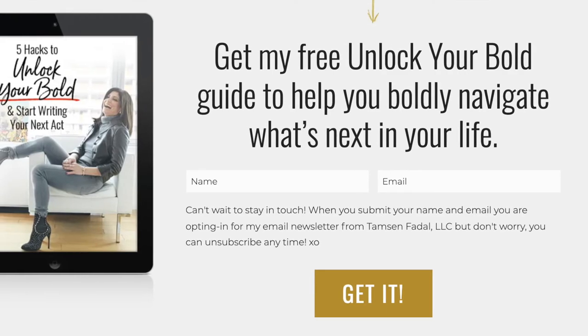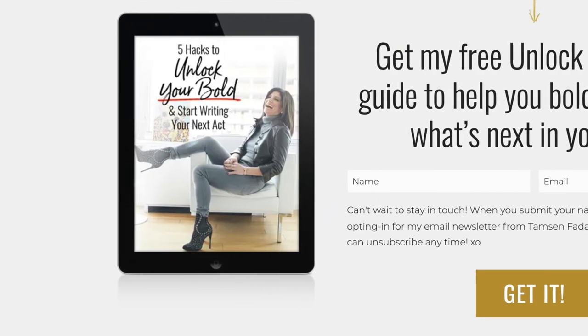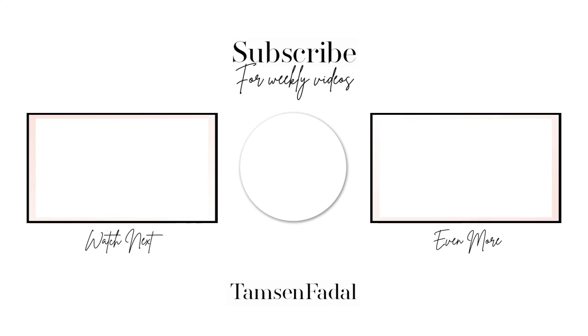Over on my website I have a guide — five ways to unlock your bold. Nowadays more than ever we're looking at all kinds of different changes, and change can certainly be scary. That's part of the reason I started this YouTube channel several years ago, going through different changes when it came to midlife and menopause and finding meaning. It's a free guide — you can check it out at TamsinFidel.com. Thanks so much for joining me for today's video. If you like what you see, be sure to hit that subscribe or notify button and leave me a comment — I'm always scrolling through the comments. This idea came from somebody in Florida who said they have jeans and want to find easy ways to wear them. Leave your comments below — I love to read what you have to say and it always gives me new ideas.